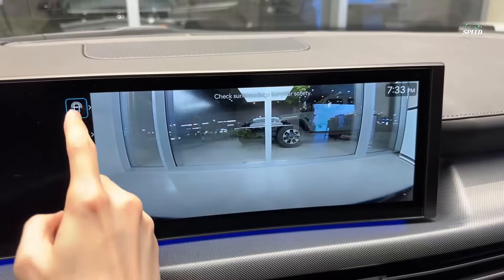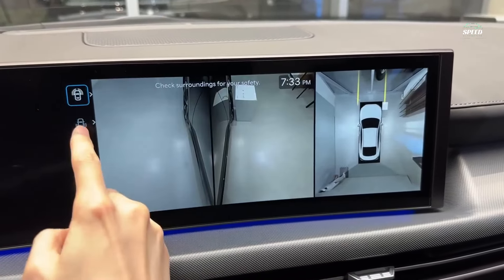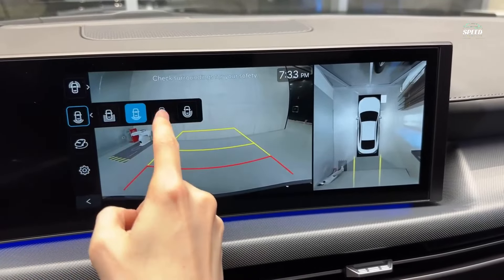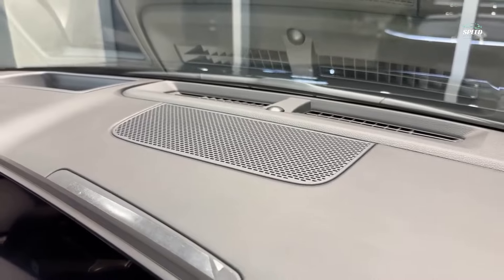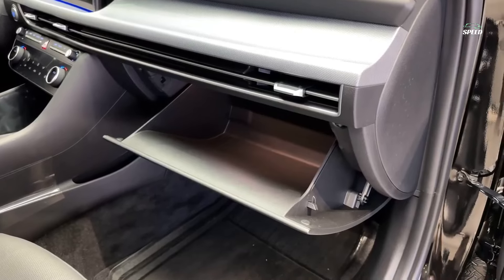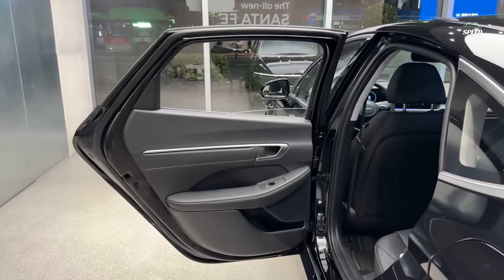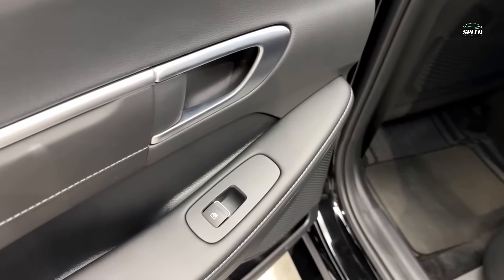The new Sonata can be locked, unlocked and started using Digital Key 2. Digital Key 2 uses near-field communication (NFC), Bluetooth Low Energy (BLE), and Ultra Wideband (UWB) protocols that provide a high level of security on smartphones or smartwatches on Android and iOS. The panoramic curved display features a 12.3-inch driver information cluster and a 12.3-inch audio-video navigation system.